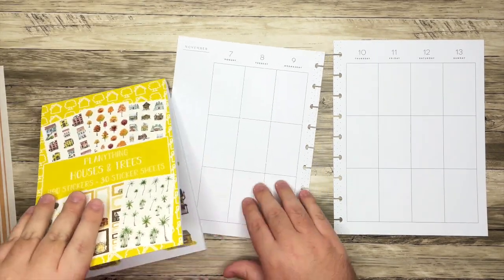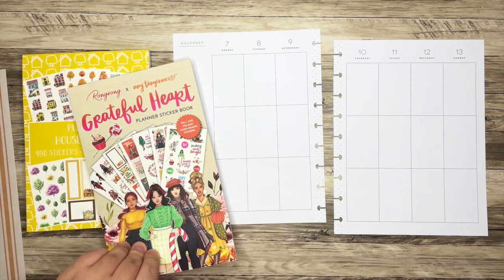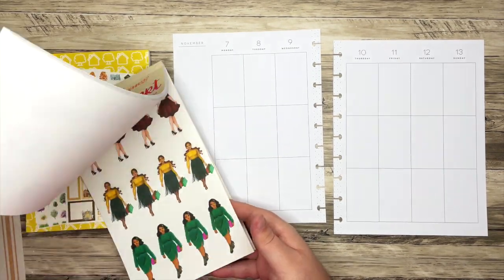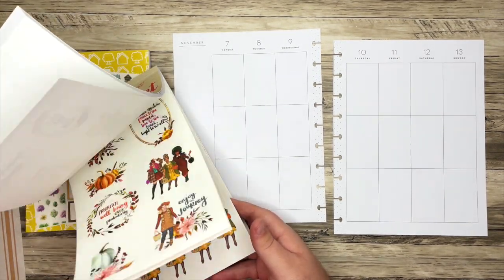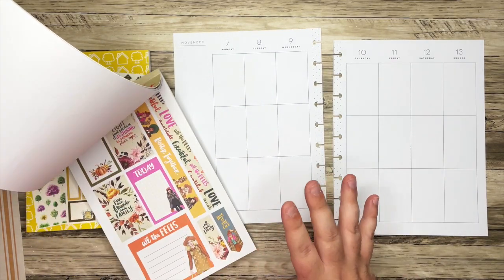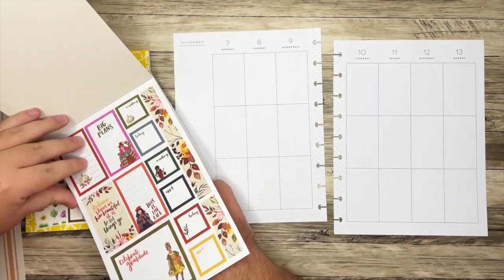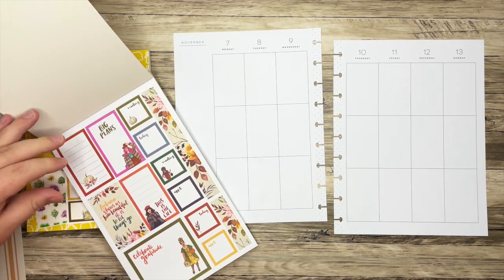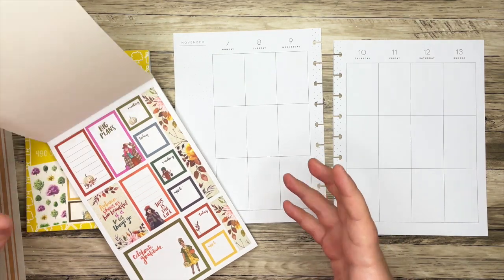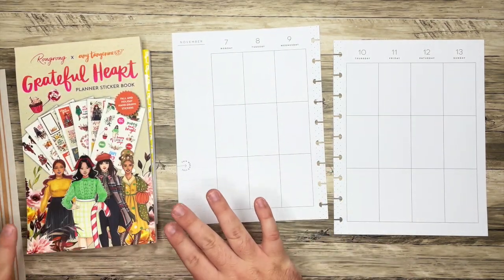Mainly the trees is what I'm going to pull for in the spread. There are some houses if I want to bring them in — we'll see. I also have the Grateful Heart sticker book from Rongrong and Amy Tangerine because I think some of these fall stickers will work in the spread. It's a little bit more colorful, but I think we can have some fun with it.